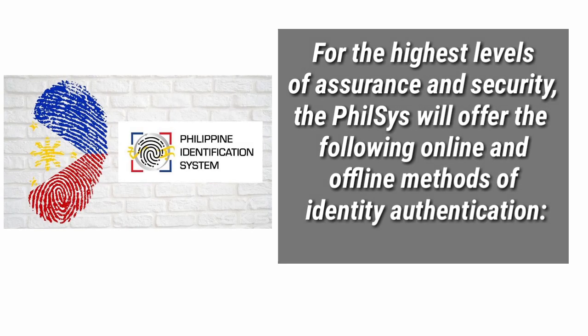For the highest levels of assurance and security, the PhilSys will offer the following online and offline methods of identity authentication.